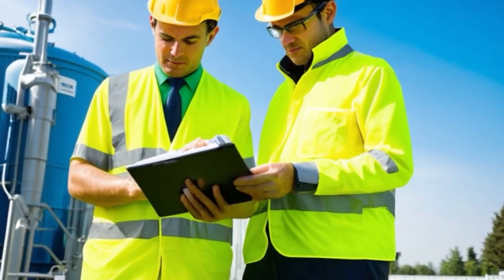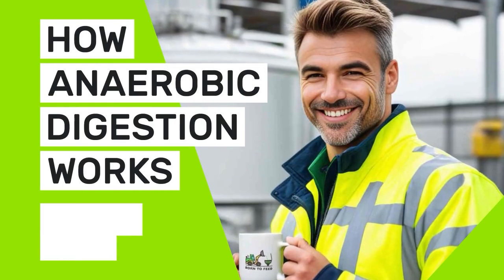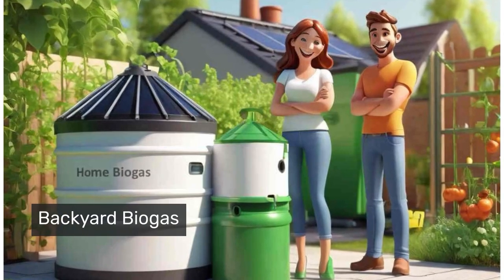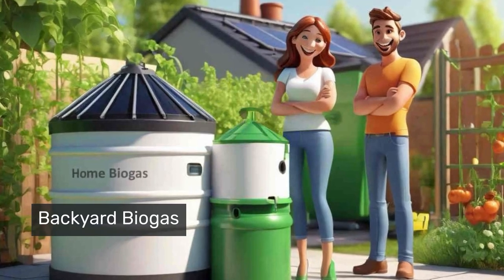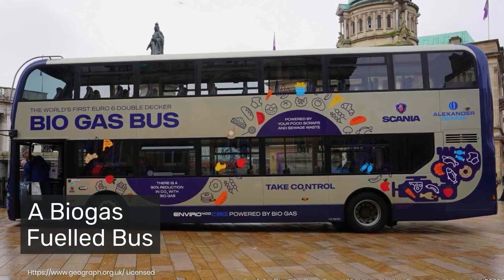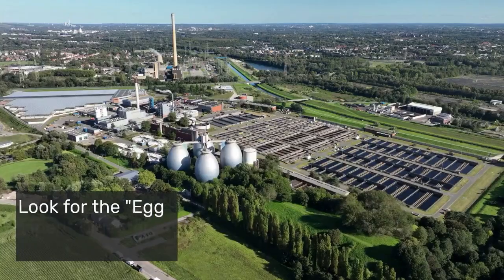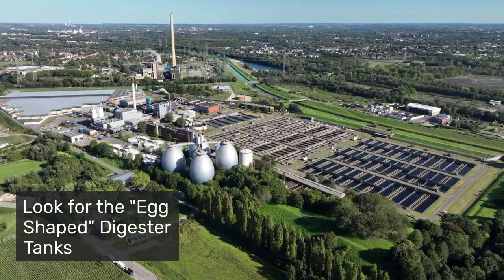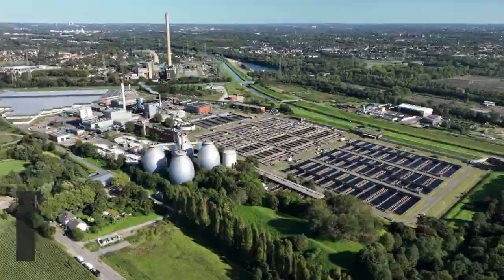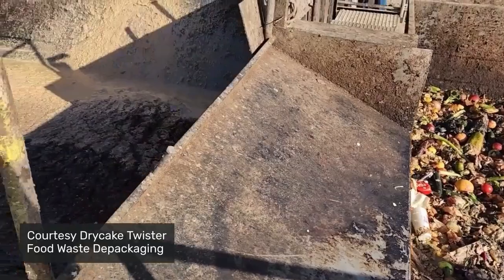Now let's explore how anaerobic digestion is being put to work. It's a versatile solution with multiple real-world applications that are making our world more sustainable. It's changing waste management: wastewater treatment plants use anaerobic digestion to break down sewage sludge, reducing volume and killing pathogens while producing energy. Food processing facilities also convert their organic waste into power rather than sending it to landfills.